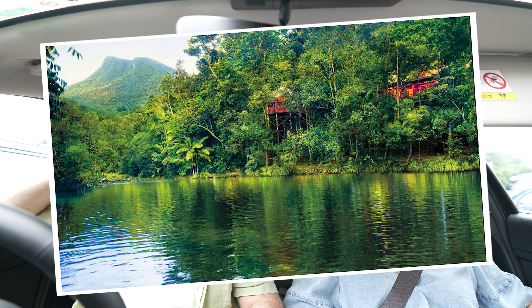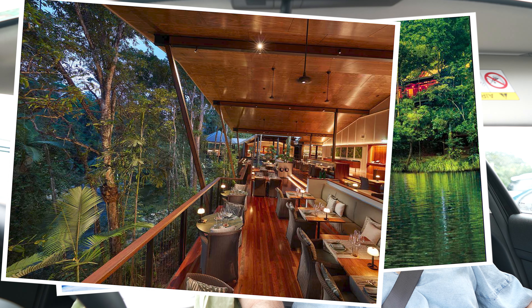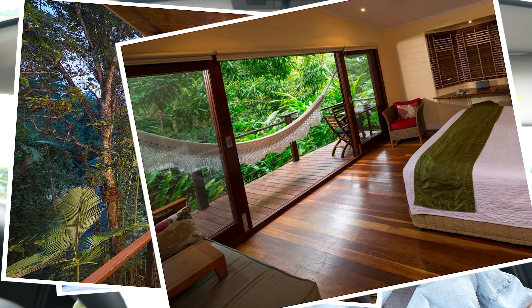We just arrived in Mossman and we're about to head to our second adventurous accommodation at Silky Oaks, which is on the Mossman River. We have actually stayed here before — 22 years ago. This is one of those grand, luxurious North Queensland accommodations. Let's see what we can get up to.